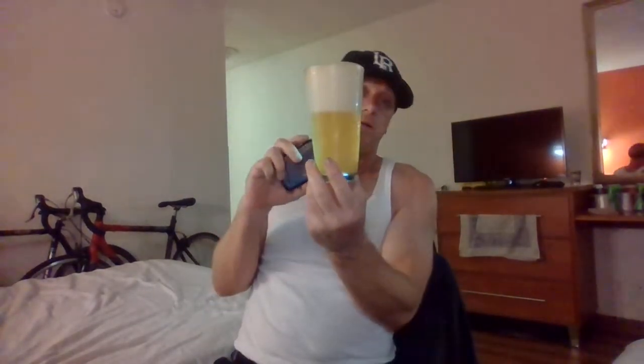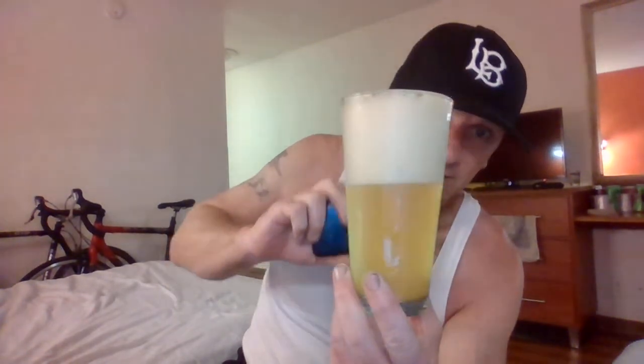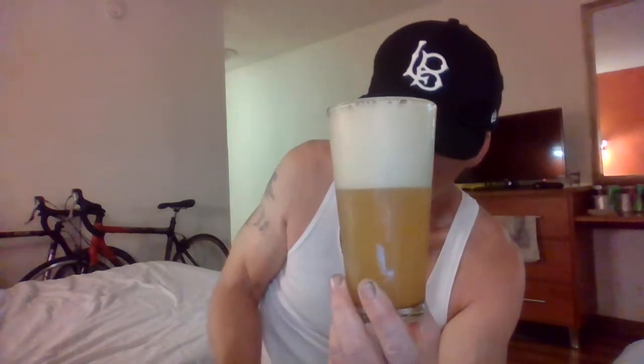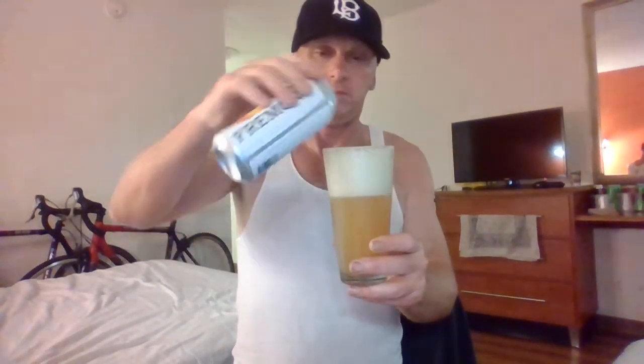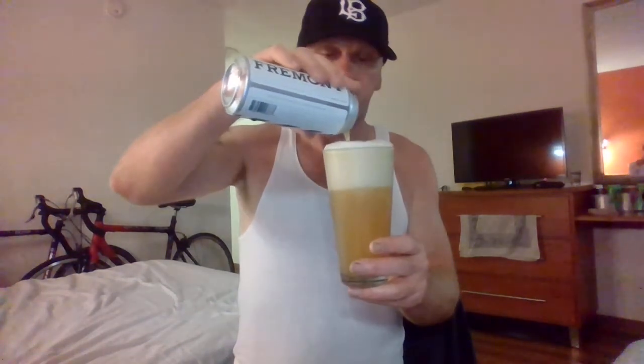Looks good — pretty aggressive pour. We have a massive frothy, creamy, silky head, a lot of bubbles popping open on top there. We have a real hazy, orangey, light orange kind of amber — light, light orange hazy going here, real thick looking. Not seeing much through it at all. That's thick — not seeing much at all through there. Nice little donut on top here. This looks like a New England style, man — look at that. Wow, nice.